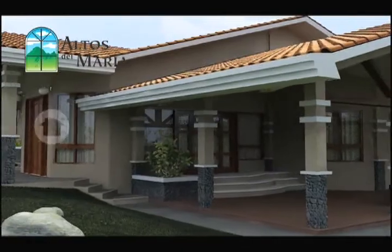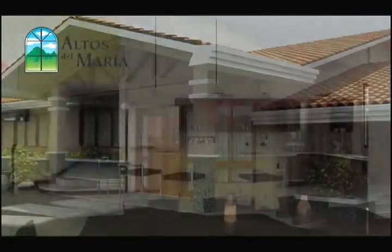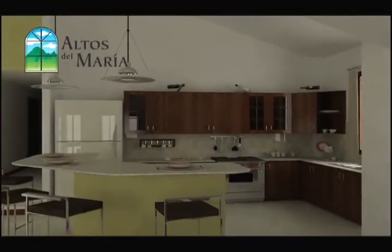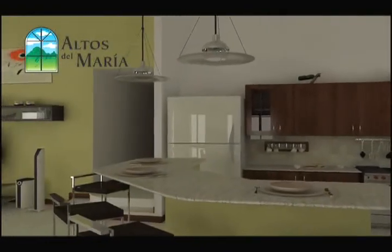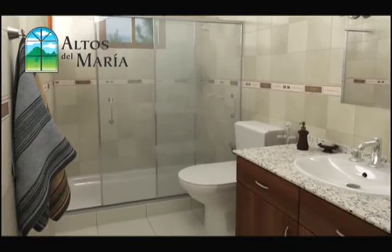The San Carlos model residences offer space in a cozy setting reminiscent of colonial country houses. This design offers three bedrooms, two bathrooms, and ample living room, dining room, kitchen, laundry room, and terrace in a 183.95 square meter layout.